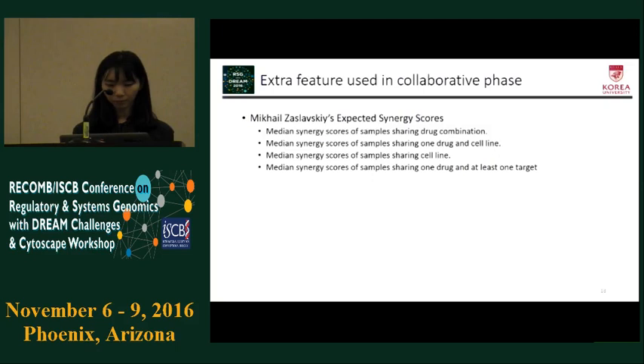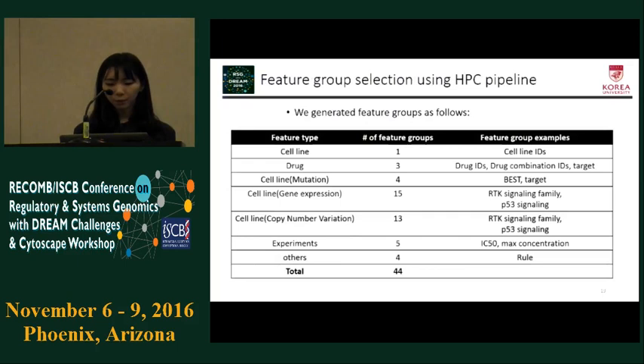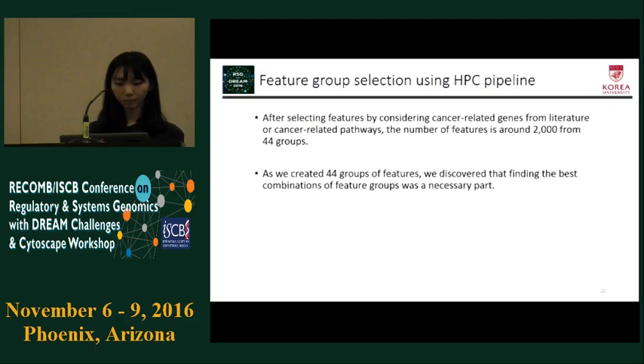These are all features we created for the challenge. We generated feature groups for each feature type. There are four feature groups from mutation and 15 groups from gene expression, with 44 groups in total. As we created various groups of features, we discovered that finding the best combination of feature groups was a necessary part, so we decided to generate a pipeline for selecting the best combination of feature groups.